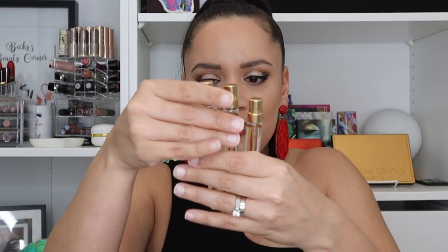Next up are some Marc Jacobs. I'm going to quickly go through these — this is the Daisy line, very popular scents. This is Marc Jacobs Daisy Oh So Fresh, the original Marc Jacobs Daisy, and Daisy Love. These are just easy spring scents.